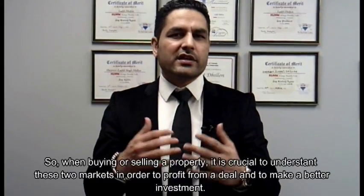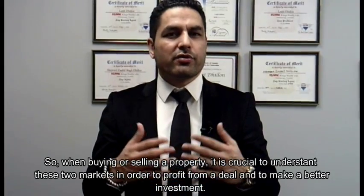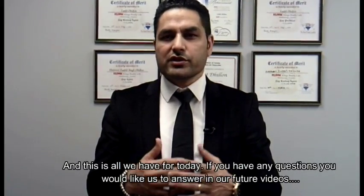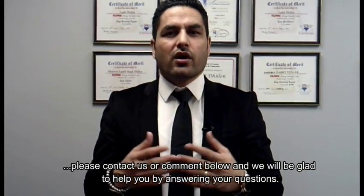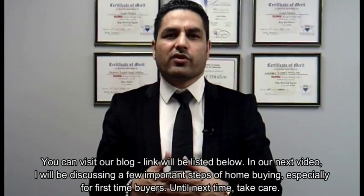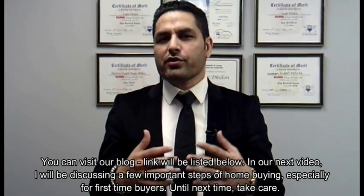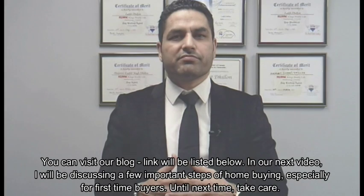So when buying or selling a property, it is crucial to understand these two markets in order to profit from a deal or make a better investment. That's all we have for today. If you have any questions you'd like us to answer in future videos, please contact us or comment below and we'll be glad to help. You can visit our blog — the link will be listed below. In our next video, I'll be discussing a few important steps of home buying, especially for first-time buyers. Until next time, take care.